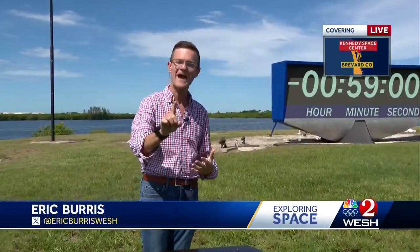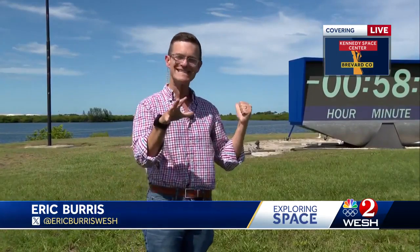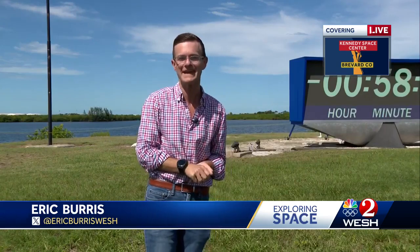We're going to continue live coverage coming up throughout the newscast. Wait until you hear how long ago this state-of-the-art satellite was designed, and wait until you hear what's to come in the future. That's coming up all new at five o'clock. That's the very latest from the Kennedy Space Center. Eric Burris, West 2 News.